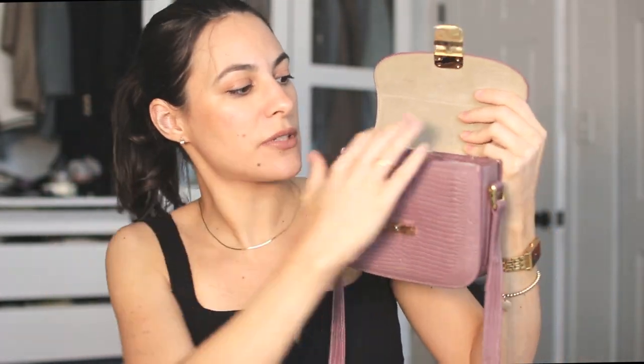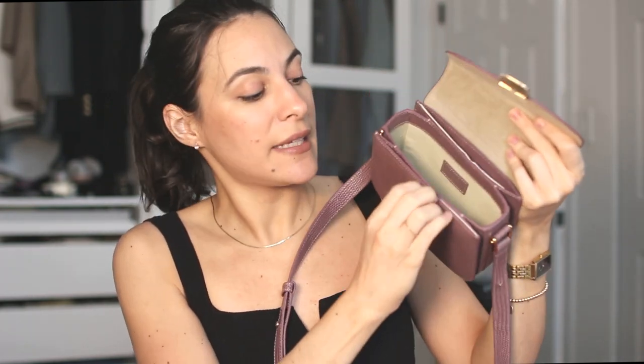When you open the bag, on the front inside you have suede, and then there's a main compartment lined in cotton. There are two slip pockets — one in the front and one in the back. That's it. No zipper, nothing extra. It's a very simple bag and I love that about it.